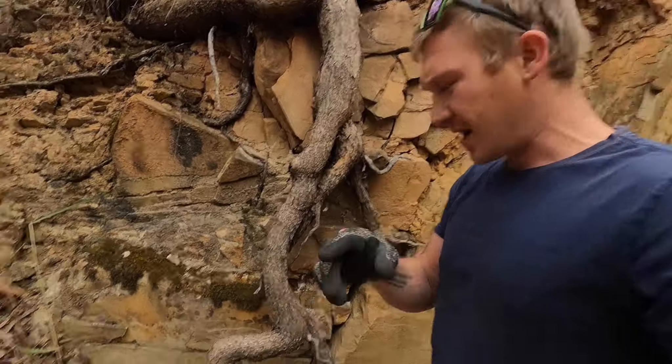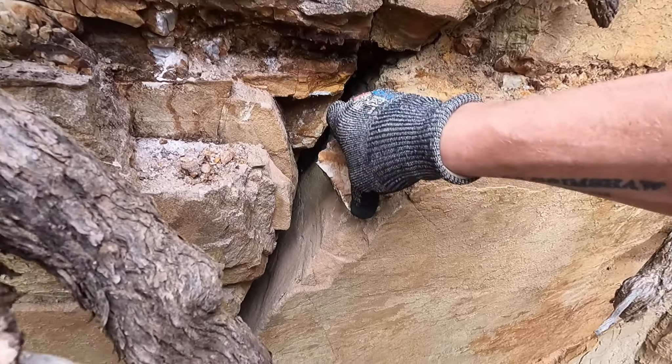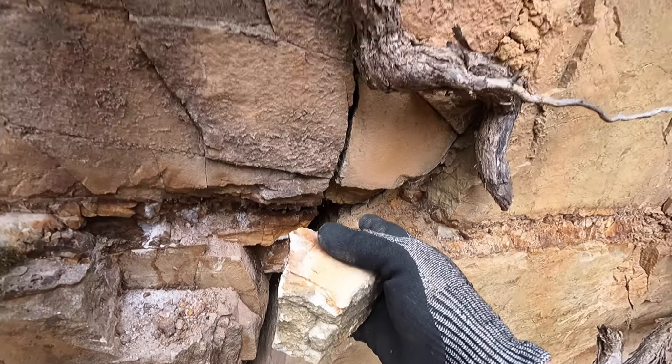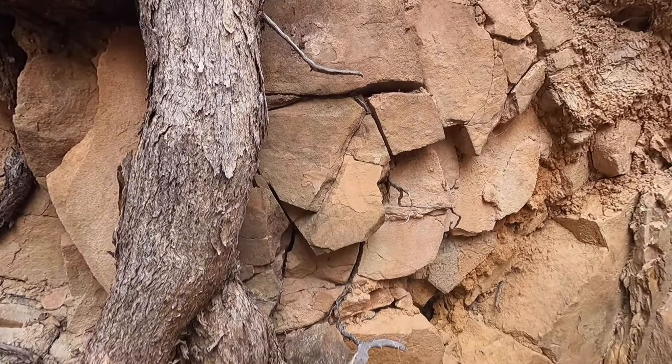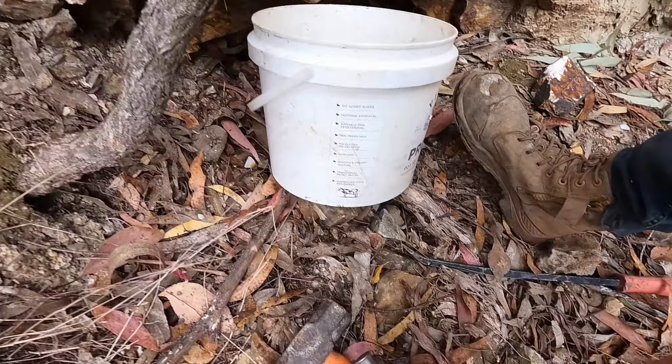Sounds like Scotty's on a bit of gold with the detector. Probably going to stop here for the moment because all the host rock is starting to fall down now and create a bigger gap. I don't feel like getting a head injury today. So let's go see what Scotty got.